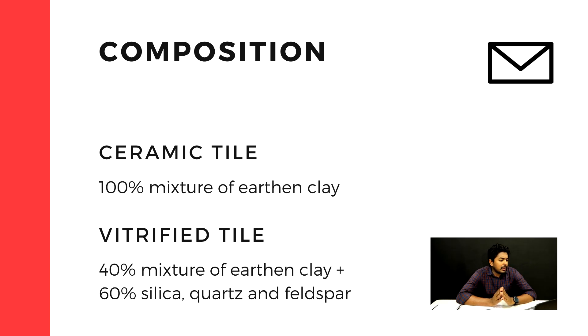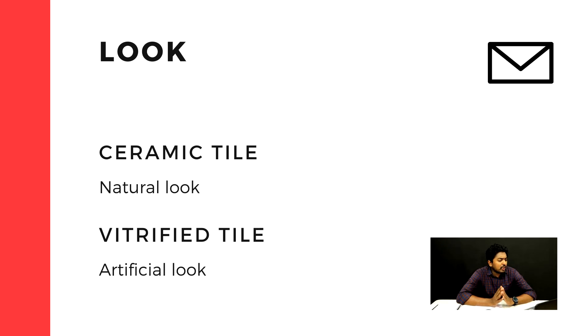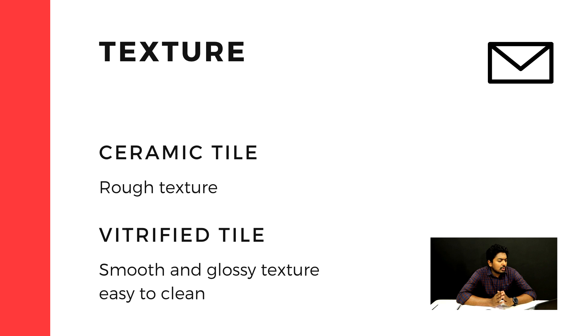In vitrified tiles, it is also made of clay, but it has a natural look compared to the ceramic tile. For the texture, ceramic tiles have a rough texture, while vitrified tiles have a smooth and glossy look.